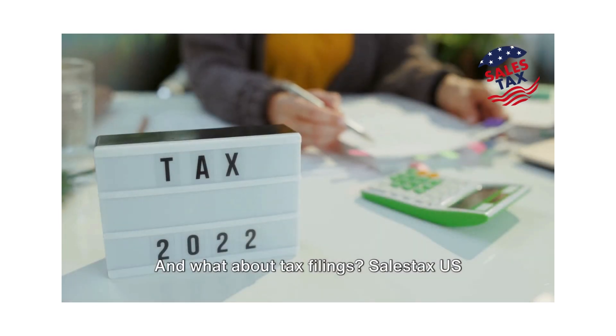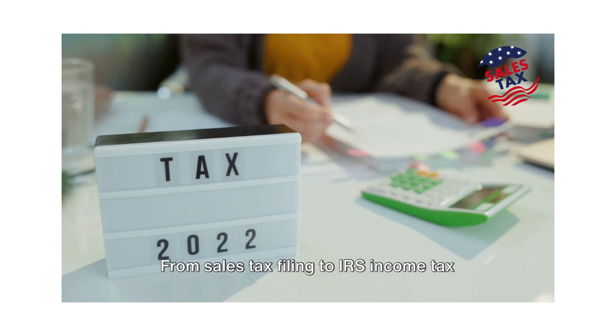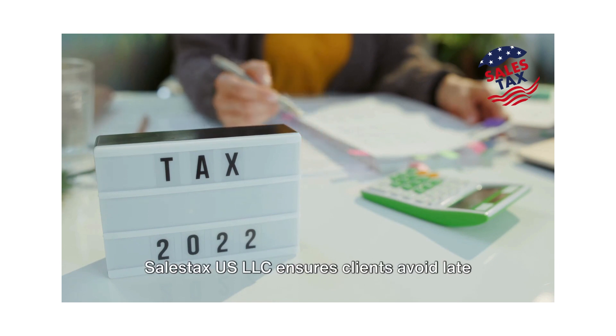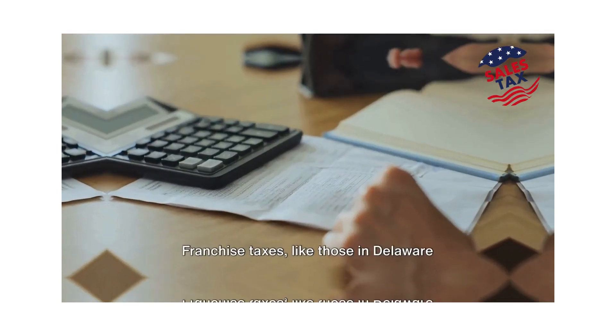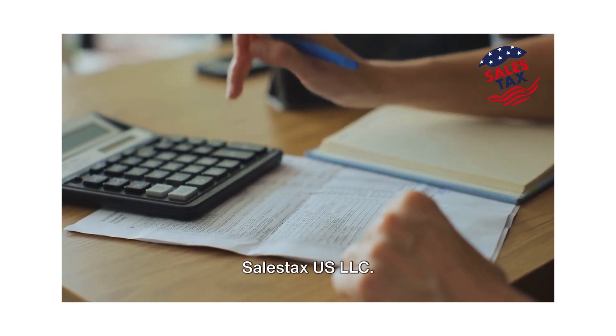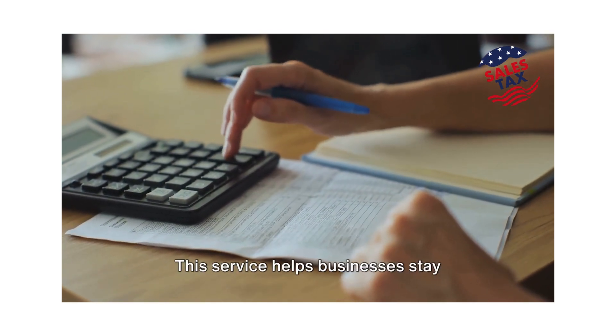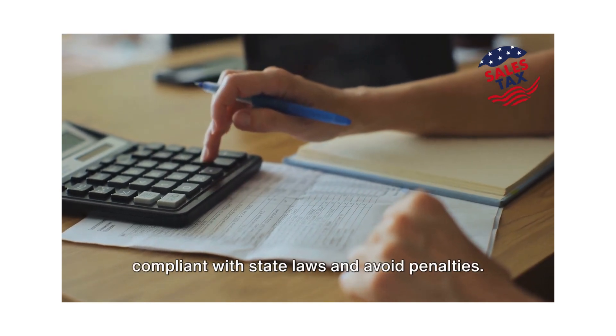And what about tax filings? SailStax US LLC has got that covered too. From sales tax filing to IRS income tax filing for foreign-owned US companies, SailStax US LLC ensures clients avoid late fee penalties and fines. Franchise taxes like those in Delaware and Texas are also taken care of, helping businesses stay compliant with state laws and avoid penalties.